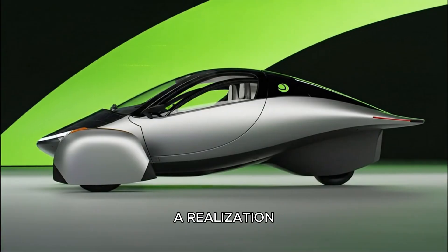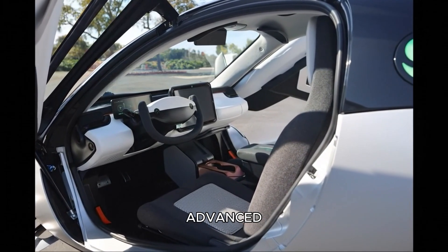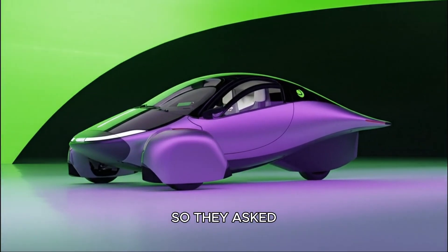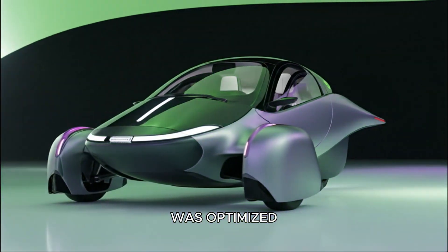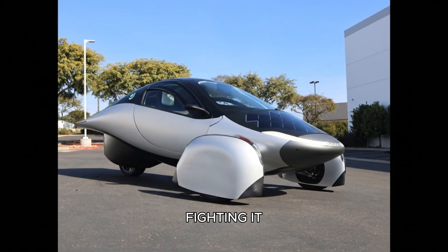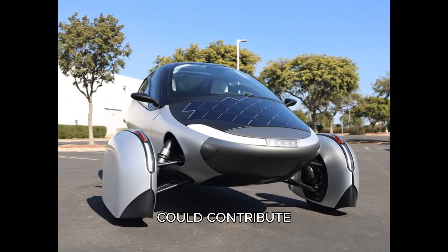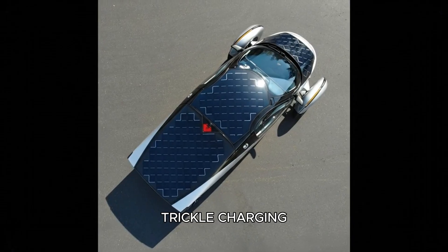What emerged was a realization that most modern vehicles, no matter how advanced, still waste the majority of their energy simply pushing air out of the way. So they asked: what if the shape of the vehicle was optimized first? What if the body sliced through the wind instead of fighting it? What if weight was minimized to the extreme? And what if the sun could contribute real, meaningful range — not just decorative trickle charging?